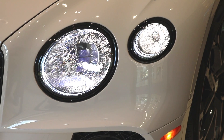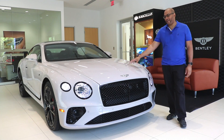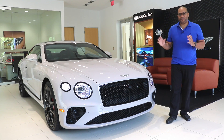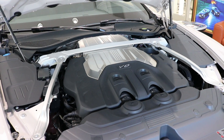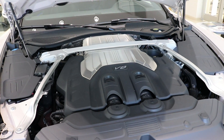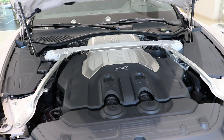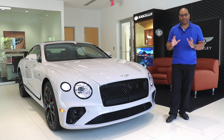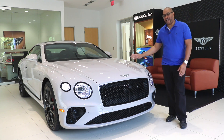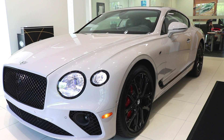Underneath the hood, powering this V8S model is a twin-turbo four-liter V8 giving you 542 horsepower and 568 pound-feet of torque. It's connected to an eight-speed dual-clutch transmission. Zero to 60 occurs in just 3.9 seconds and you have a top speed of 197 miles per hour.